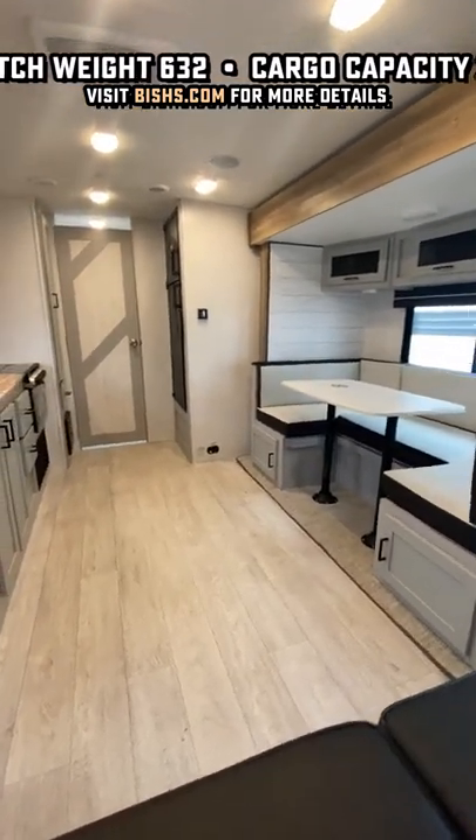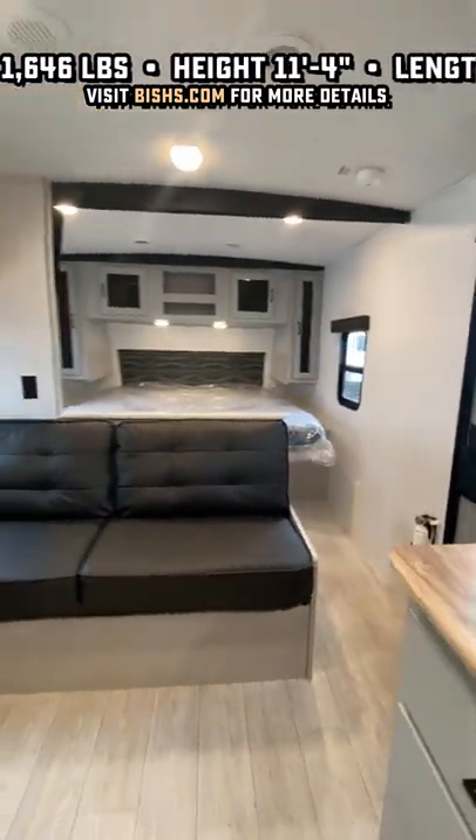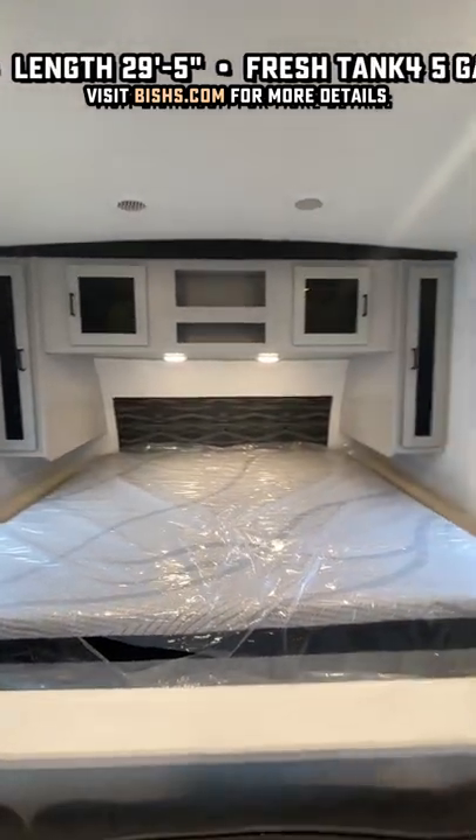And look at that traveling access. When that slide was closed, did you notice you could walk all the way through the RV front to back, back to front? You don't need to open the slide to make this one what I call cracker barrel capable.